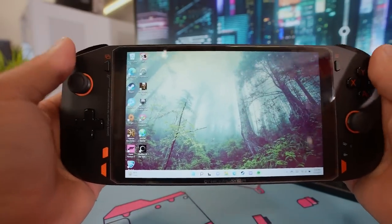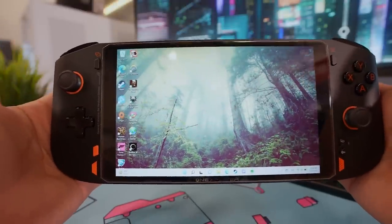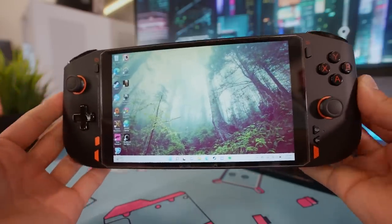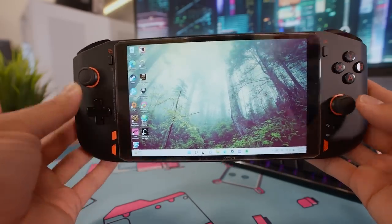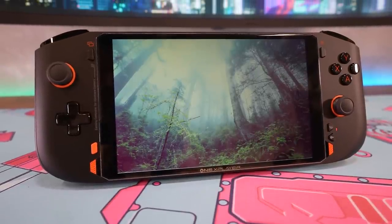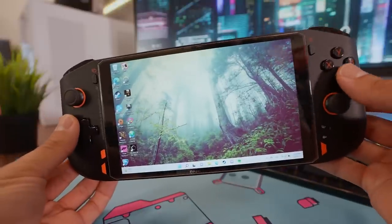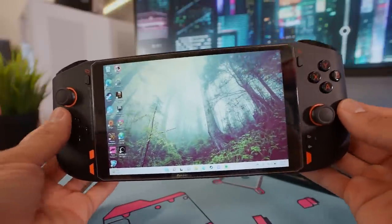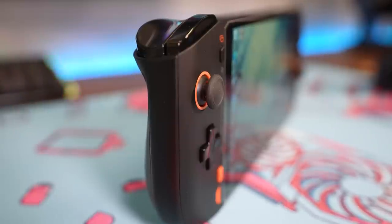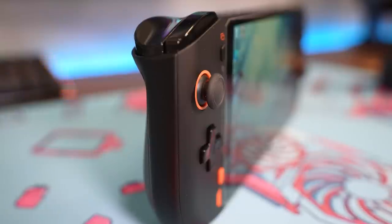I have average-size hands and I think this will fit most people comfortably. I could hold this thing for hours without any fatigue. It is hefty — a lot heavier than the Switch — but not to the point where you feel like you have to put it down after an hour of gaming. The joysticks are great. Everything is very well built and the actual build quality is top notch — on par with the Nintendo Switch. It feels like a premium product with no wiggle or wobble in any of the buttons. The joysticks are a couple millimeters taller than the sticks on the Switch, giving you a bit more control.